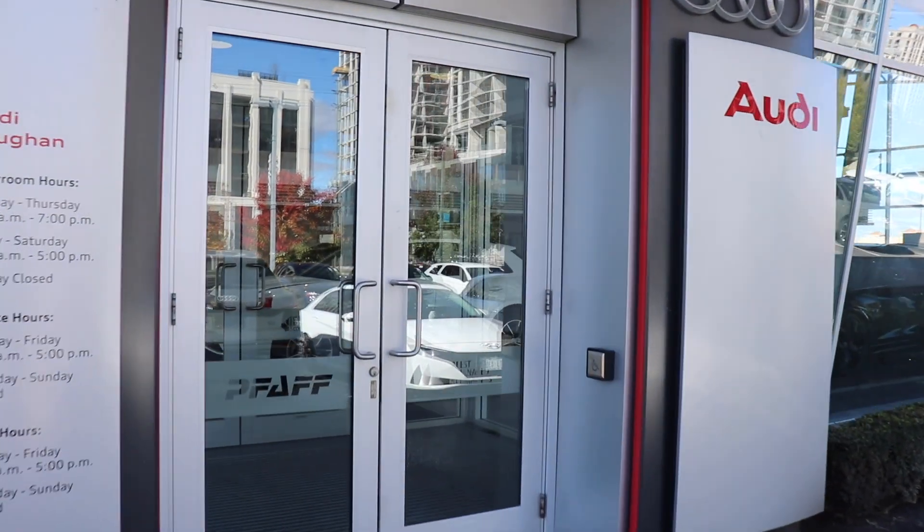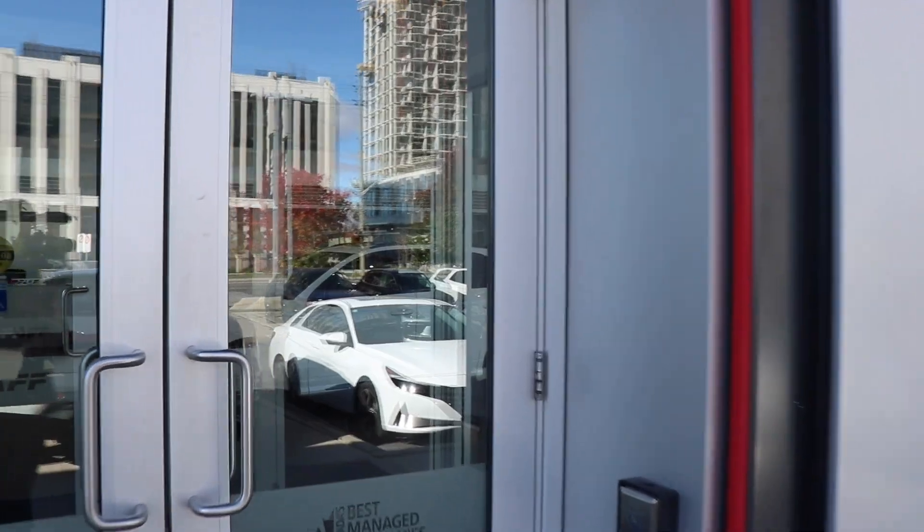Alright guys, made it to the dealership. Right now we're just about to go in and take a look at the car. Currently patiently waiting for our guy to come up so he can take us to the car. From where we are right now, I cannot see the car, but I'm very excited. A couple more minutes and hopefully we should be able to reveal the car. Let me show you a little bit of the cars in the showroom while we wait — just got to get some paperwork signed and then we can go ahead.